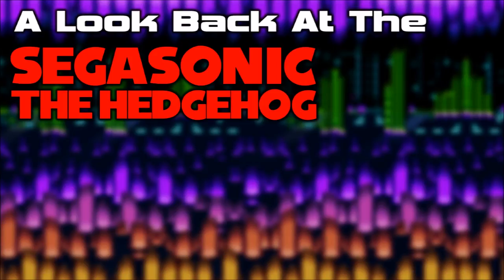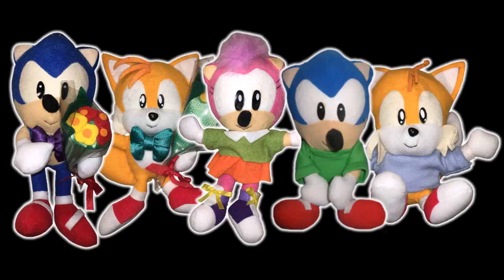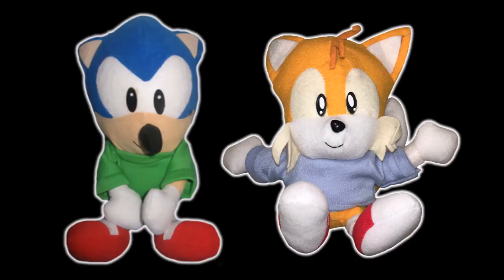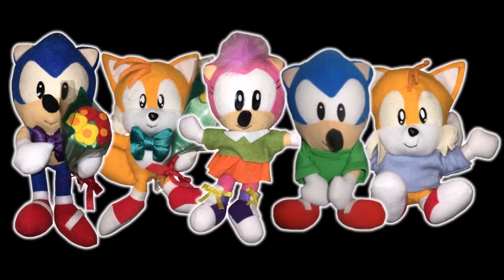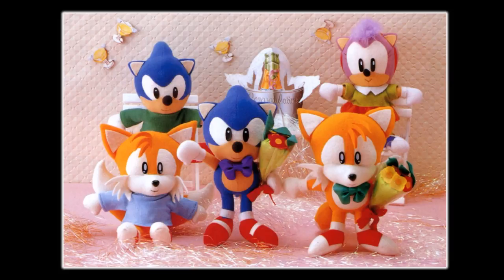Welcome to a look back at the SEGA Sonic the Hedgehog Celebration plush set. The set contains five plushes: a set of Sonic and Tails holding flower bouquets, a set of Sonic and Tails wearing sweaters, and Amy Rose — this is actually the first ever plush of Amy. Definitely a very odd set, but this is exactly the type of experimental stuff I love about the SEGA Sonic era. This set was released in UFO Catchers in 1994, and apart from this set image, that's really all we've got in terms of history.